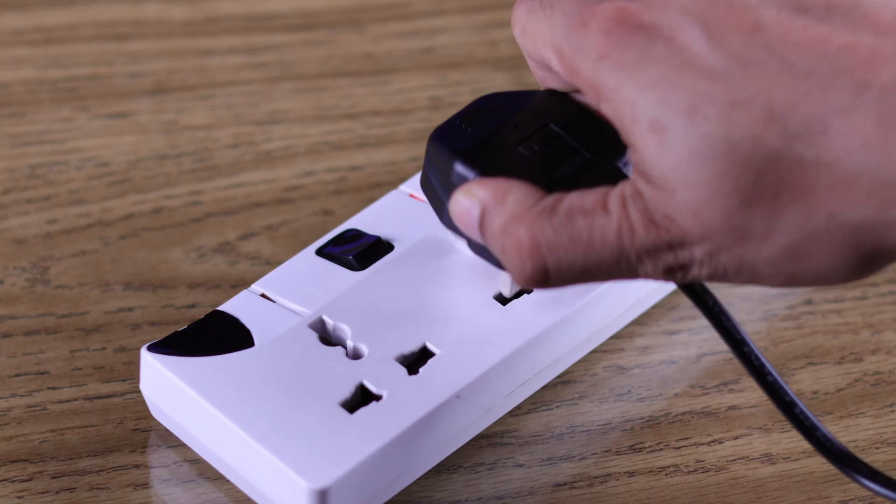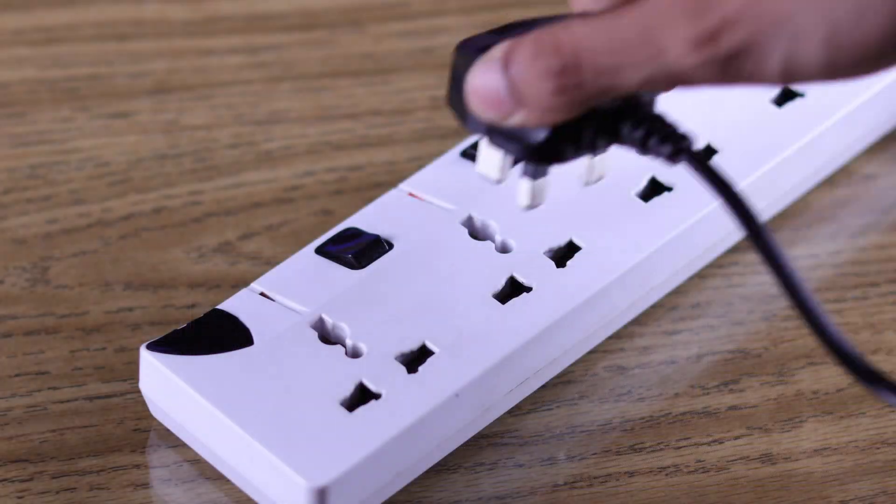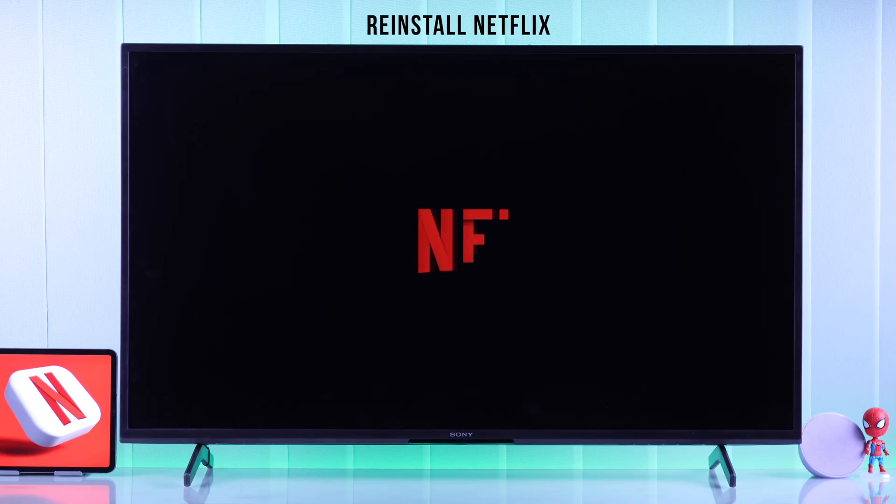For that, you need to unplug your TV's power cord, then hold down the power button for half a minute, wait around 5 more minutes and then plug your TV back in.